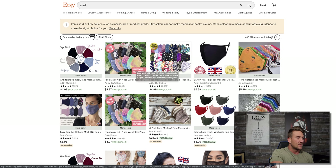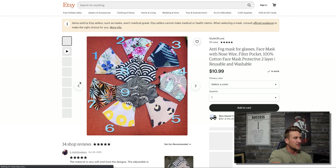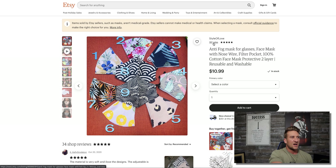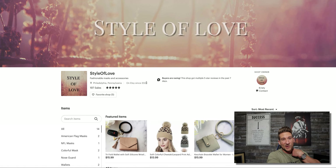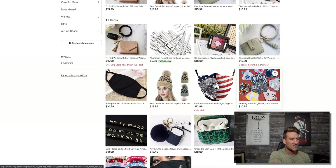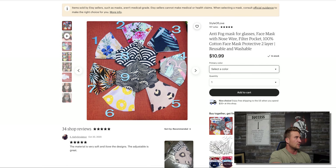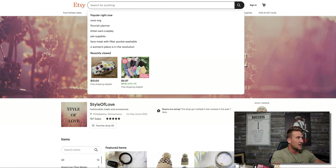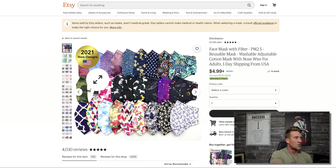With print on demand, when somebody comes to a seller's listing, the mask is printed at that time and shipped directly to the customer by the fulfillment center. For example, this first listing right here — very simple, basic image — they've got 197 sales and probably just recently started. They've been on Etsy since 2020, so they could have literally started in December of 2020 and already generated those sales.